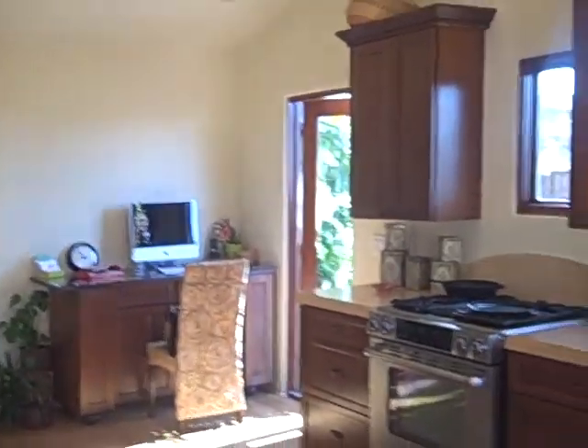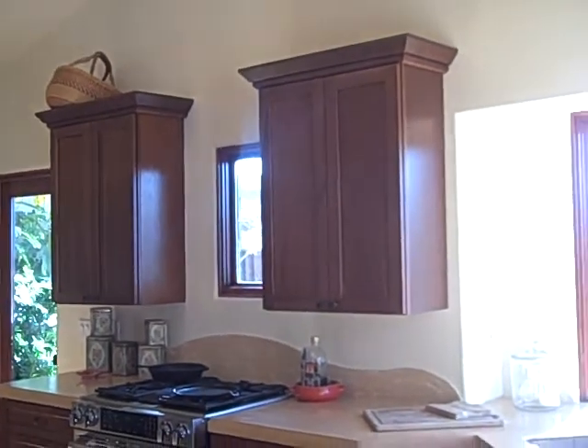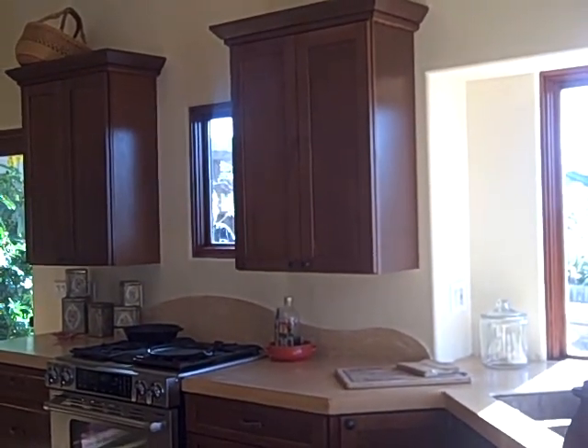Here you have a large kitchen — nice cabinets. It's nice that it has a couple of ways to get outside, over here and over there.